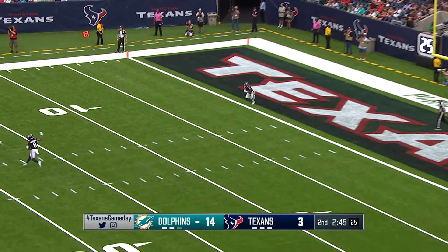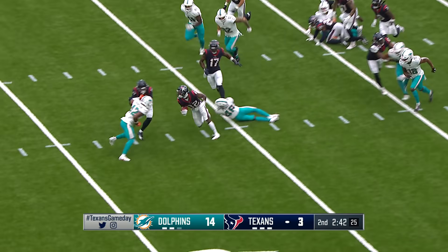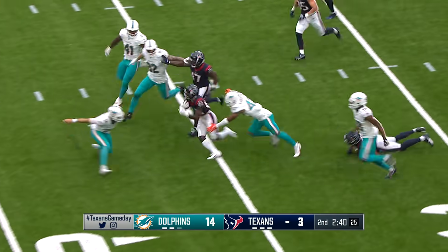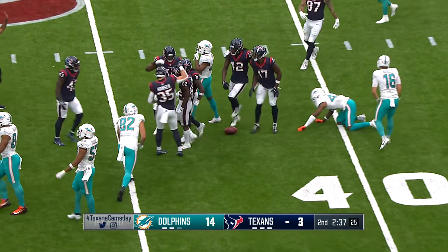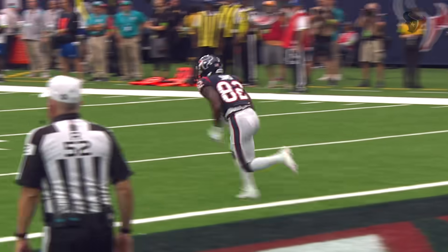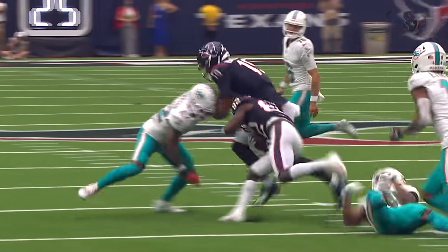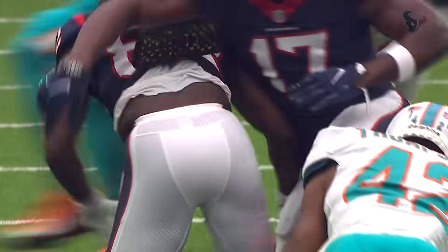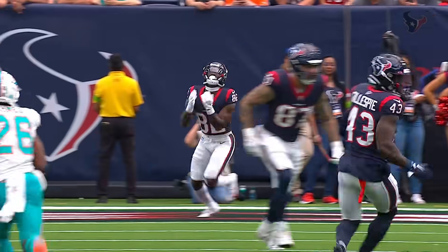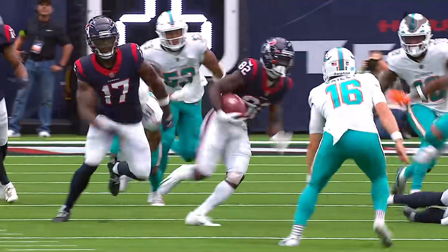Steven Sims, the deep man for the Texans, four yards deep in the end zone. He'll bring it out — an opening. Sims sliding through across the 30, breaking tackles, and down across the 40. You open some eyes when you're trying to make a team. You take a kickoff back like that, break some tackles, and show aggressiveness. Only one man to beat — he doesn't beat him, but that's a play the coaches will be reevaluating. Former Kansas Jayhawk, he's been working as the kick returner.